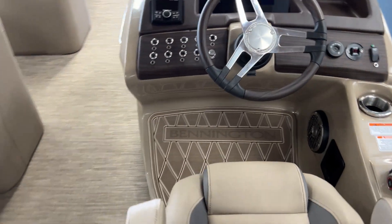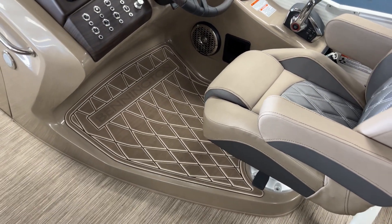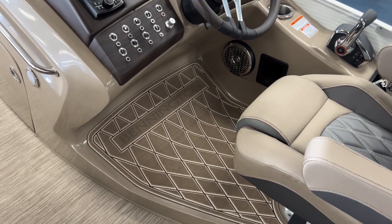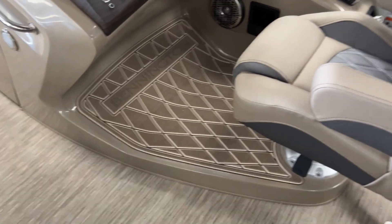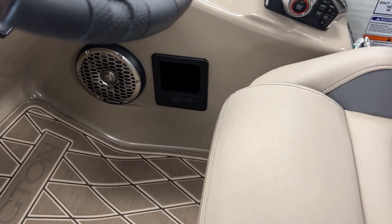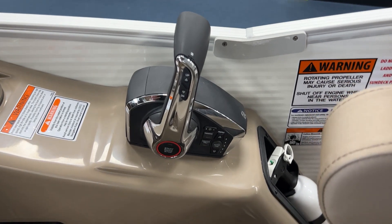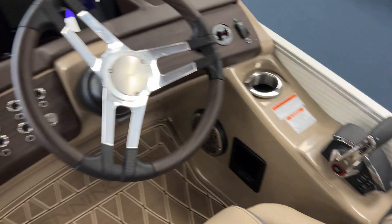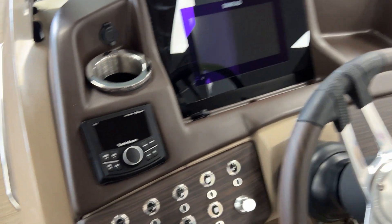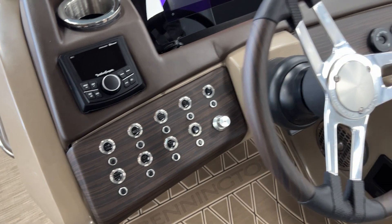Up here at the helm, Bennington did a really nice new C-Deck for the captain. It's an elevated helm. Rockford Fosgate speaker down there. That one does have a wireless phone charger there. It does have the new Mercury DTS digital controls, Mercury power steering, the Simrad Go 9 — nine-inch Simrad. Rockford PMX2 upgrade, upgrading all your RGB lighting tied throughout the boat.